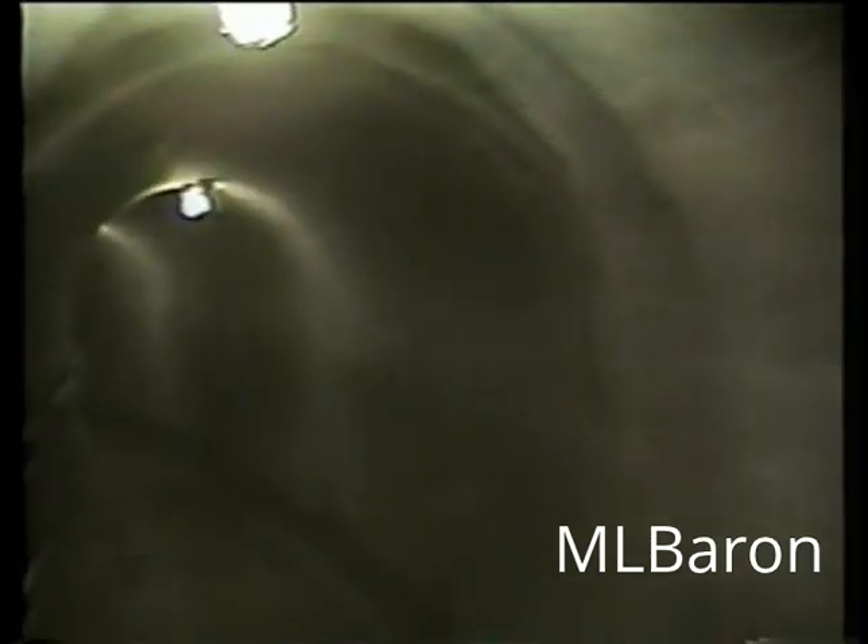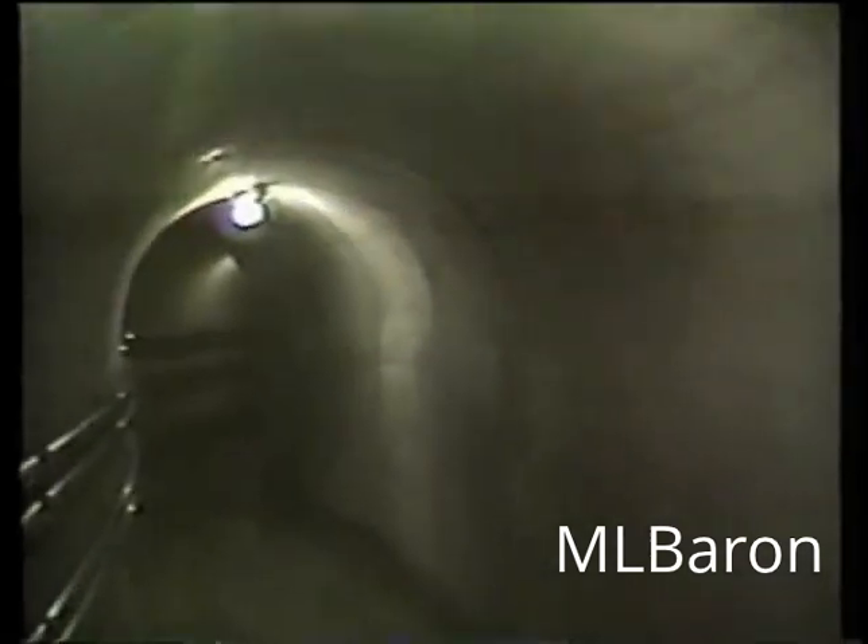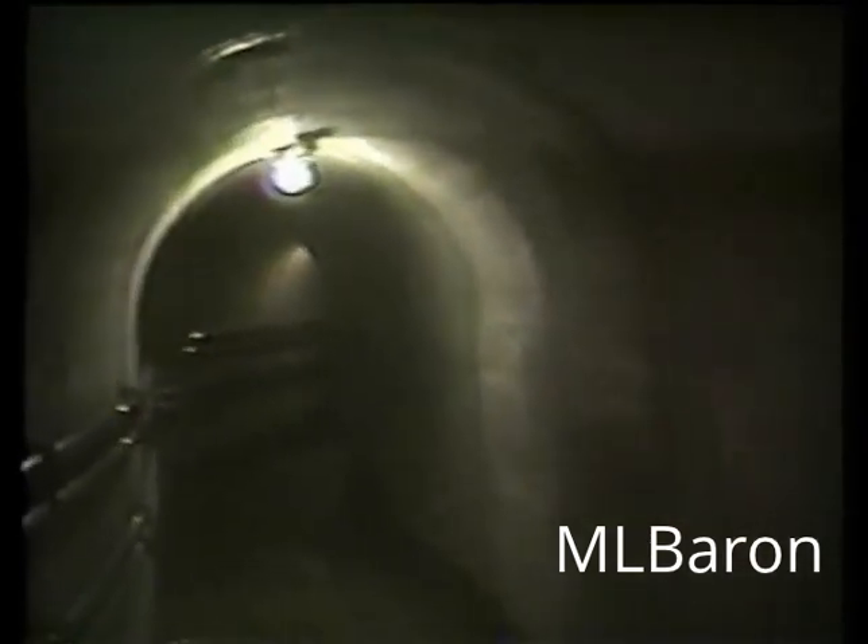The tunnel has a two-fold purpose. It provides easy access, but it also supports the track and the steel I-beam that the sector gates roll on.